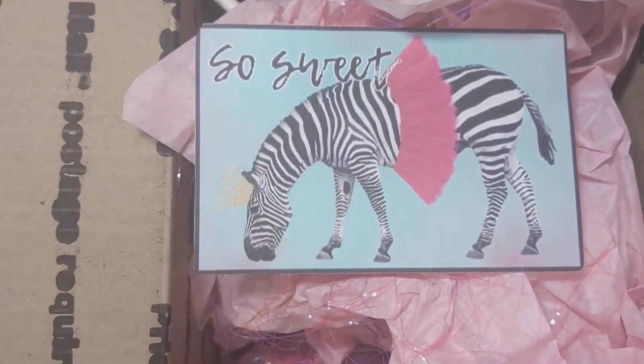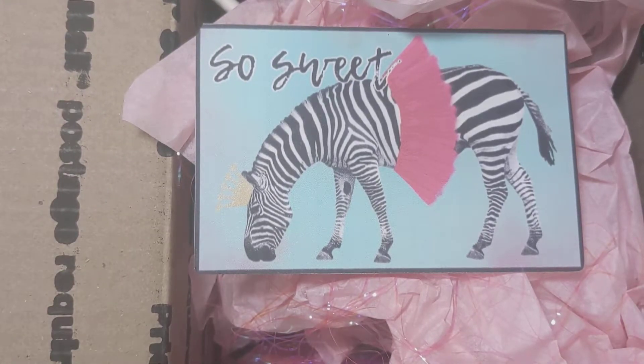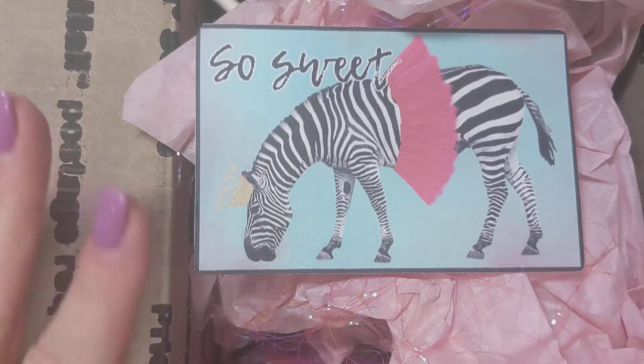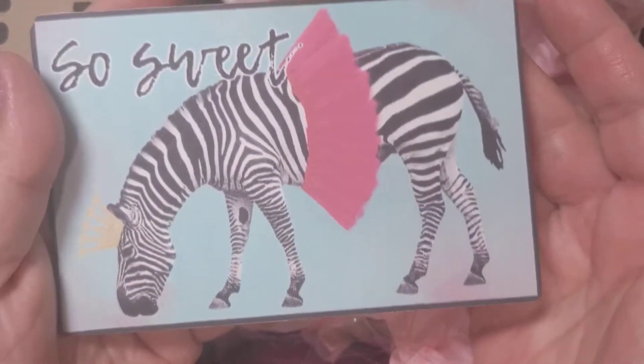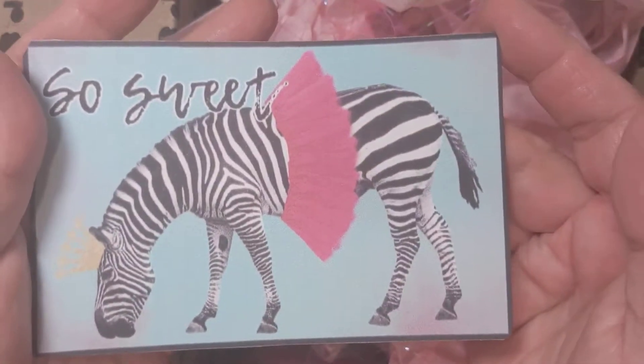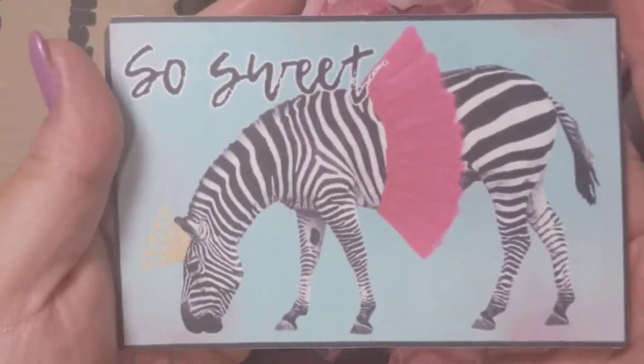She did have this box wrapped in this really pretty holographic gift wrap. I did open it up just so I could get the box open and ready for the video. Anna, thank you for taking the time to wrap the box. The paper was beautiful and I'm super excited to see what you sent me. She sent me this adorable little card — a little zebra in a tutu that says 'so sweet' — with a little note on there for me.